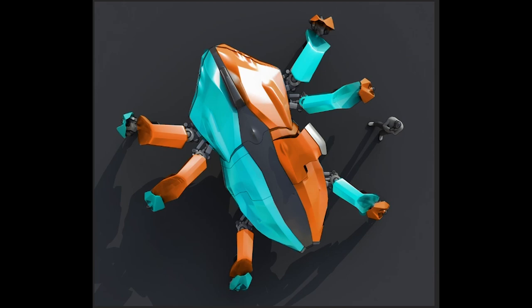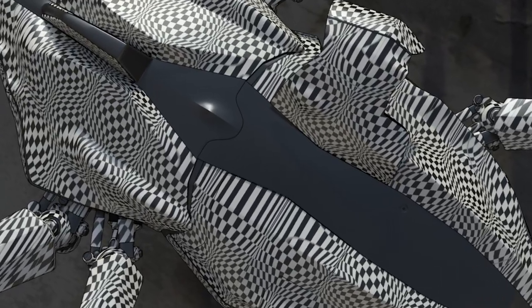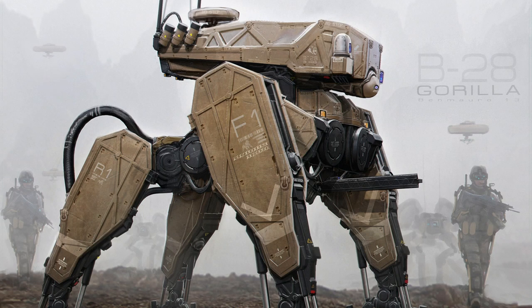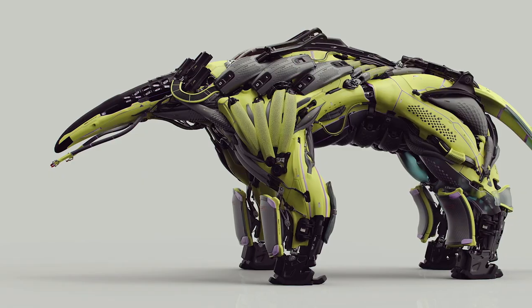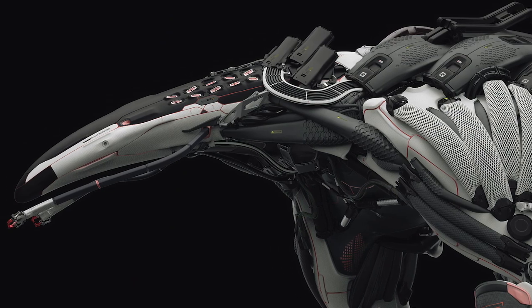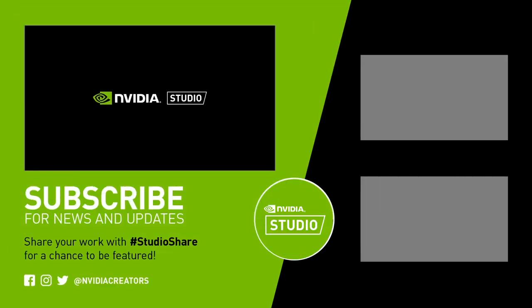Speaking of spiders, did you hear about the spider love triangle? It was a tangled web. That was some really mech-citing work. Follow us on social at NVIDIA Creators for the latest and greatest, and share your creations with hashtag StudioShare for a chance to be featured.